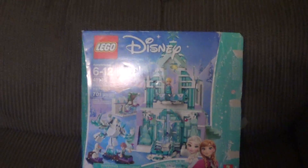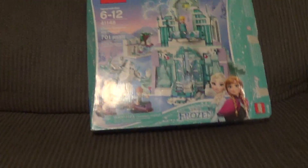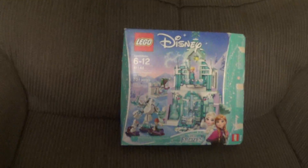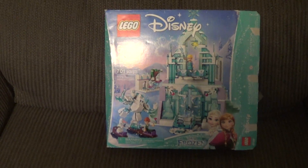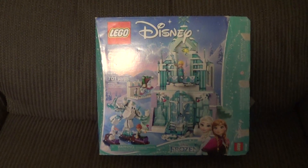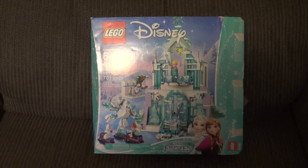The boxes are open because I'm building them right now. I got one of these in an earlier Lego haul, but I got another one and this time I'm gonna keep it. I actually sold the other one — I think I made like 20 bucks on it. But this one I'm gonna keep.